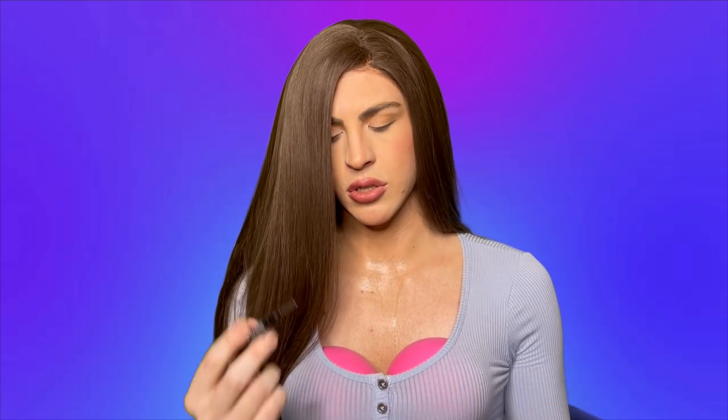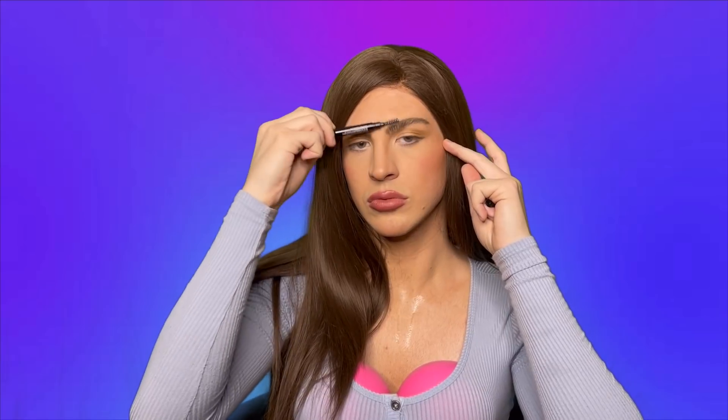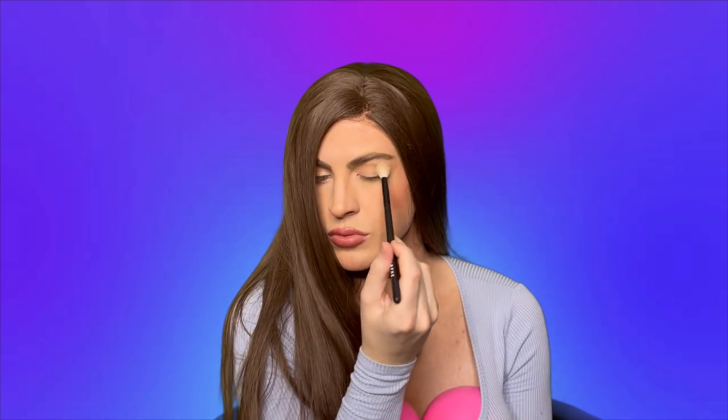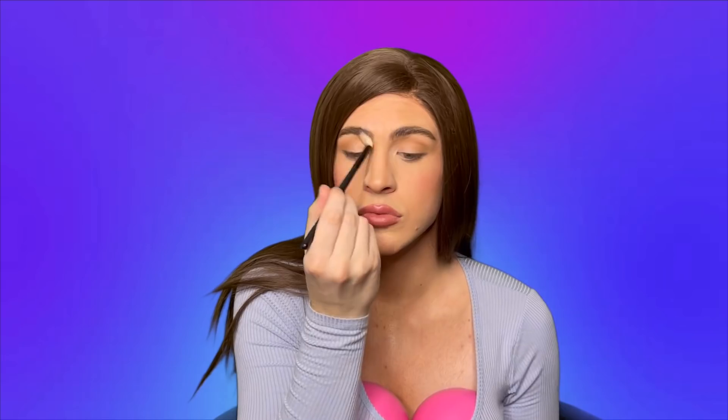And then I'm going to take this eyebrow pencil and brush up my eyebrows because that is what we do in Russia — we brush-a in Russia. And then I'm going to fill them in very dark because I want to remind people I'm not a stupid American feminist. Man should provide for his wife and give her lots of money. So now, since I'm bored, I'm just going to keep blending because the most important thing to do is to blend your eyes — you want it to look good and real, not fake. I hate fake.